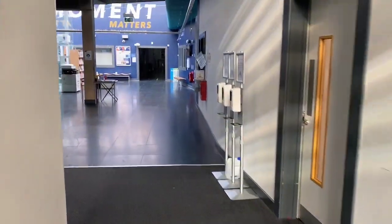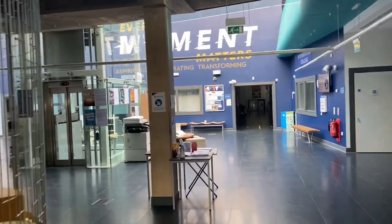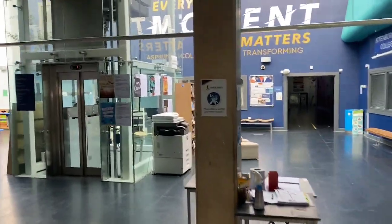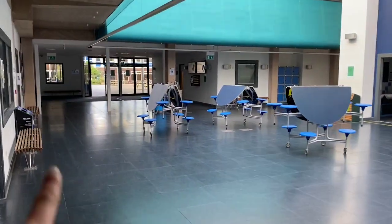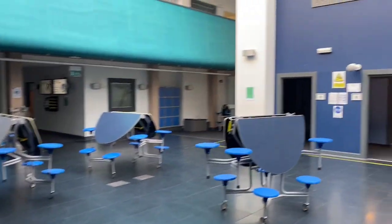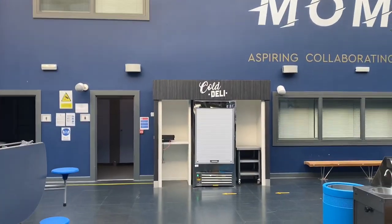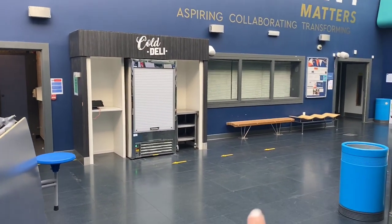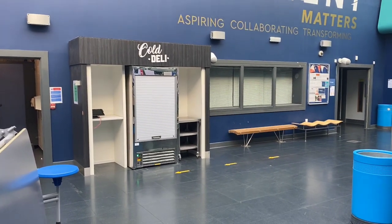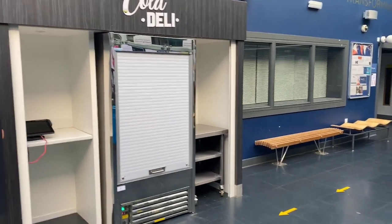Year 7, you'll come through to school every day into the main atrium. This is your area before school, during break, and at lunchtime — we'll have seating in here where you can sit with your friends. You've also got toilet facilities over here, and one of your two catering outlets, the cold deli, where you'll queue up at break and lunchtime. The cold deli will serve cold items of food, snacks, and drinks.